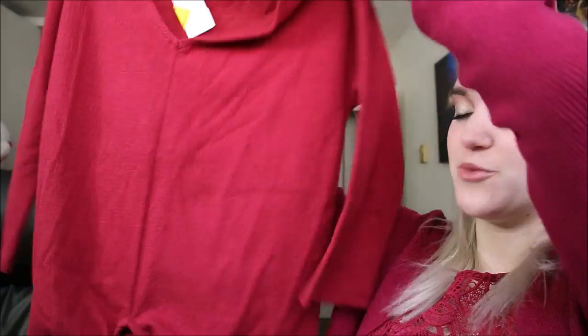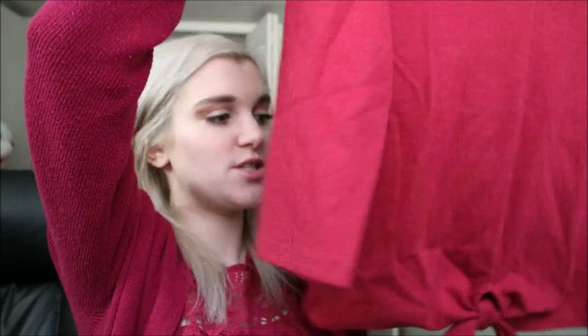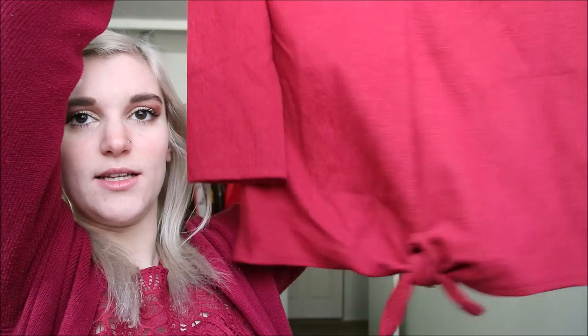I am so excited because I bought this stuff so long ago and it's been sitting — I had other videos to do first. I refuse to let myself wear clothes till I do a haul, so I keep the tags on and set them away. First up, this is literally the exact same color I'm wearing — a red maroon, which is my favorite color. This is from Old Navy, it has a little v-neck, three-quarter sleeves, and a cute little tie and bow at the bottom.